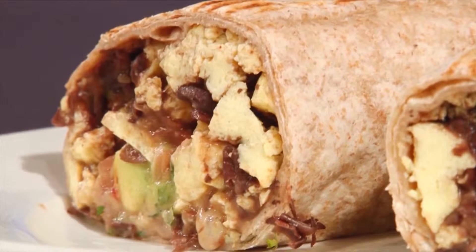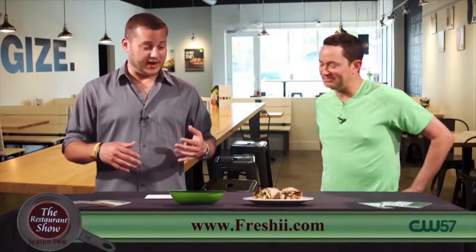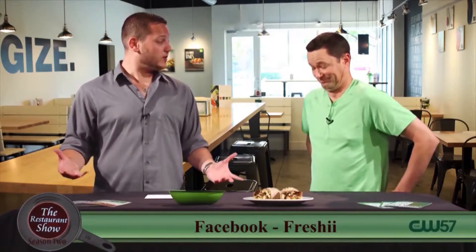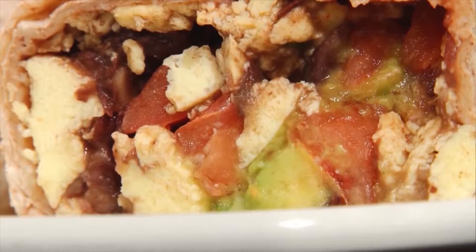It tastes good, it really fills you up and you don't feel bogged down afterwards. With what's included in there, you're going to have a lot of those very healthy items. It's going to be filling, a hearty breakfast but still very healthy for you. Absolutely. So that sounds fantastic — the ranchero breakfast burrito.